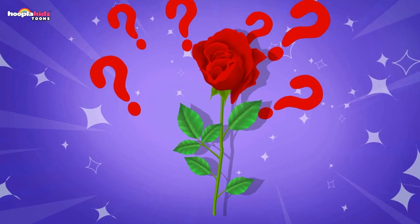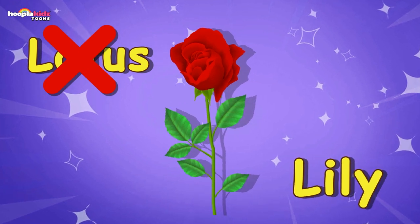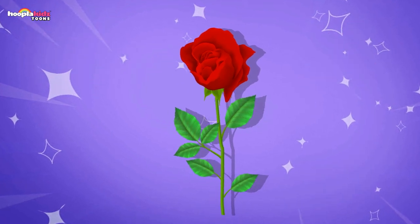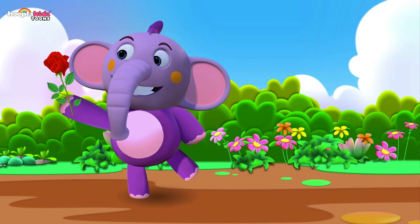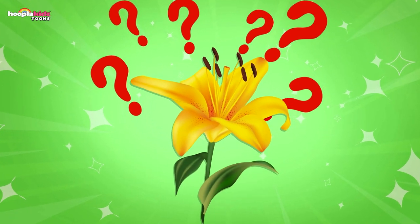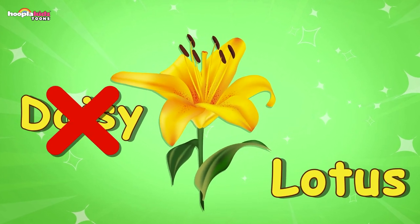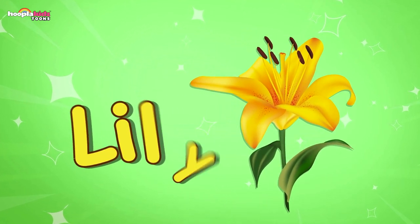What flower is this? It's red. Is it a lotus? Or a lily? Is it a tulip? No — it's a rose! Well done. I'll give it to my loved ones. What flower is this? It's pretty — is it a daisy? It's yellow but I don't think so. Is it a lotus? Or a rose? It's a lily!